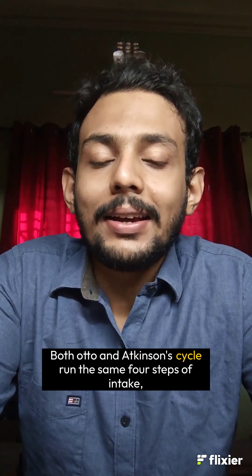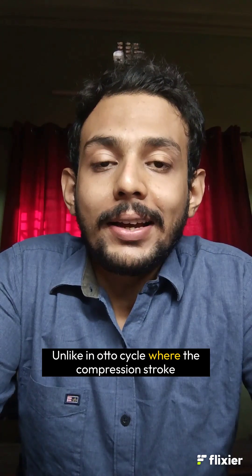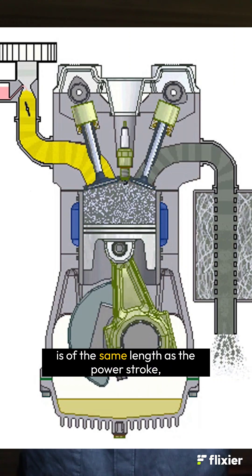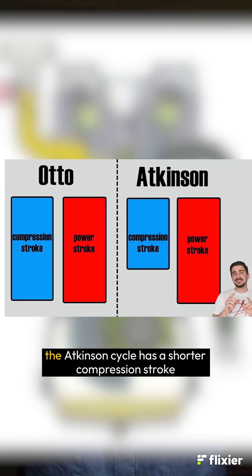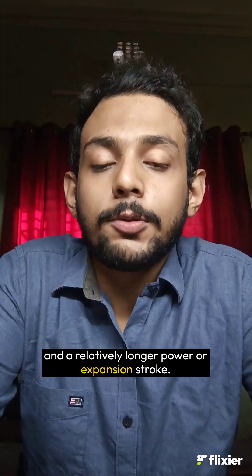Both Otto and Atkinson Cycle run the same four steps of intake, compression, power, and exhaust. How are they different then? Unlike in Otto Cycle, where the compression stroke is of the same length as the power stroke, the Atkinson Cycle has a shorter compression stroke and a relatively longer power or expansion stroke.